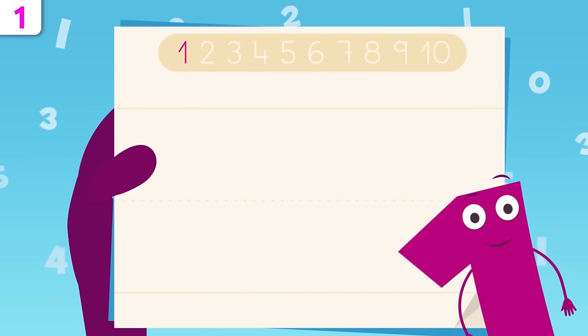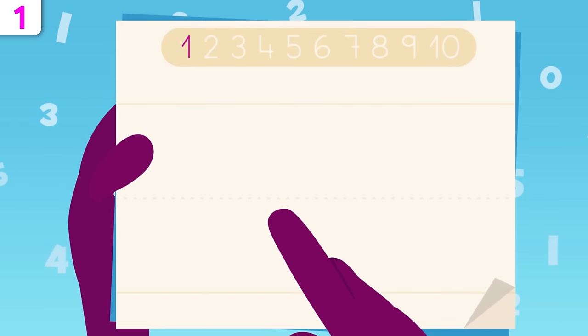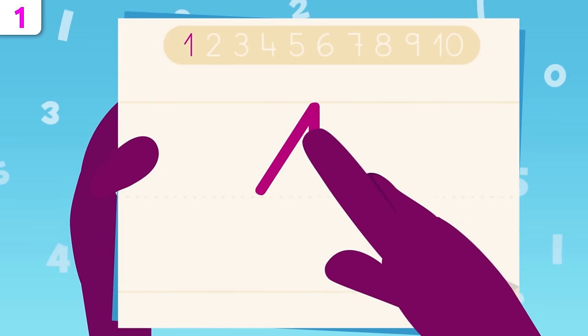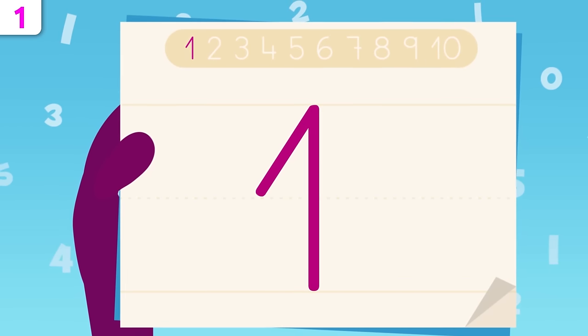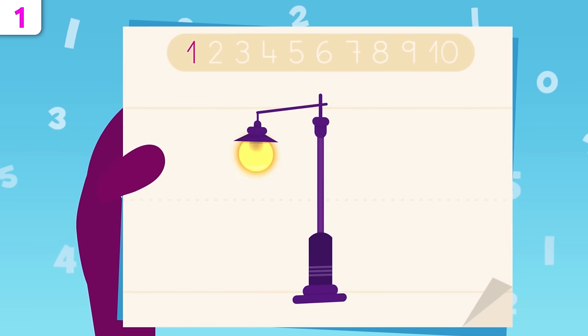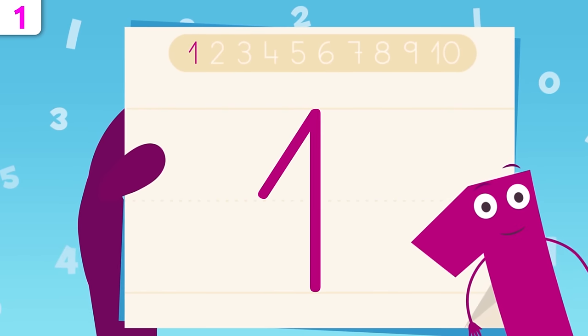Did you know that number one is super easy to write? Pay attention. We start right there and we go all the way up, then trace down to this point. That's it — you've just traced number one! That was easy, wasn't it? I look like a street lamp. Try it at home using some paper and a pencil.